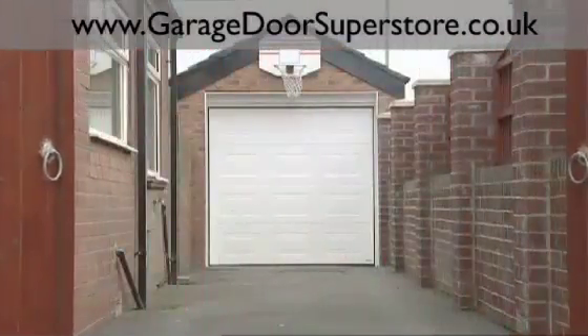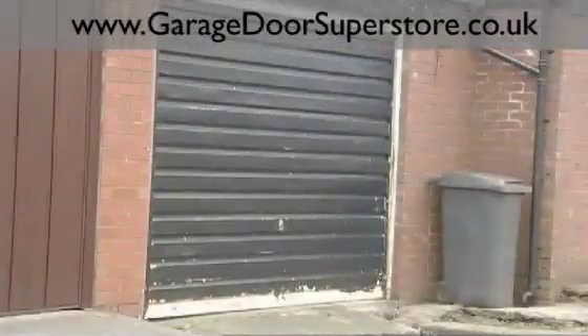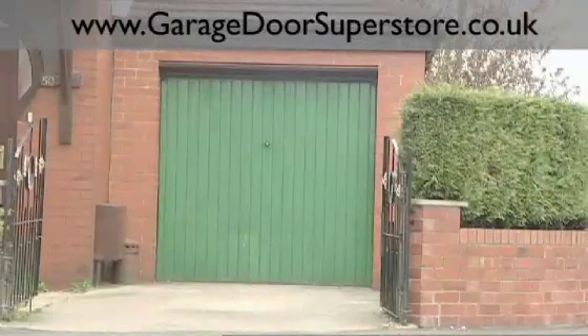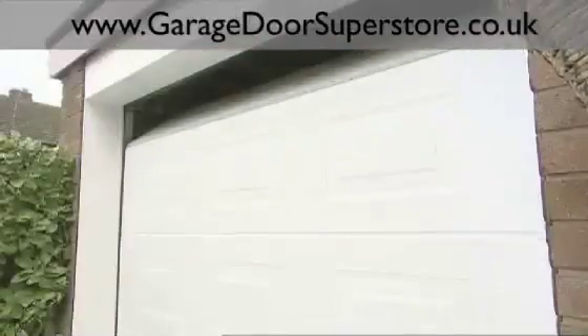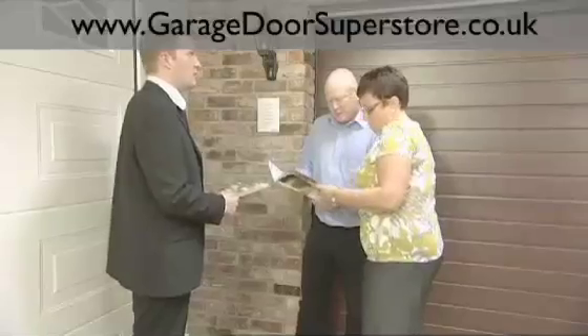Purchasing a new garage door for your home is not an everyday experience. Maybe it's a decision forced on you by the deterioration of your existing door, or maybe you're looking to invest in a remote controlled automated door to add value, security, safety and convenience to your home living. Here are five essential tips to help you on your way.